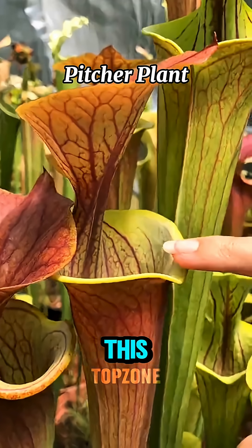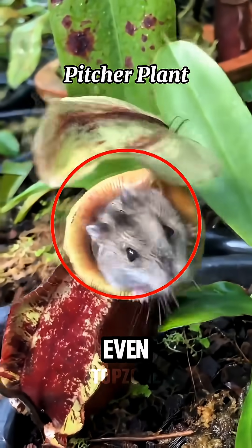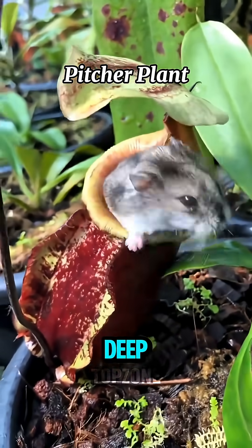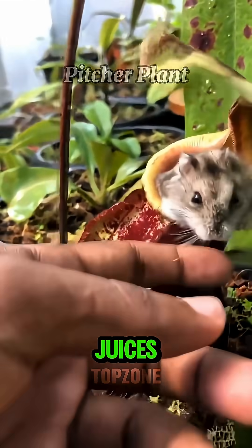Number one: pitcher plant. This carnivorous plant doesn't just eat bugs. It's been known to trap frogs, rats, and even birds. Once inside its deep cavity, the victim is dissolved alive by deadly digestive juices.